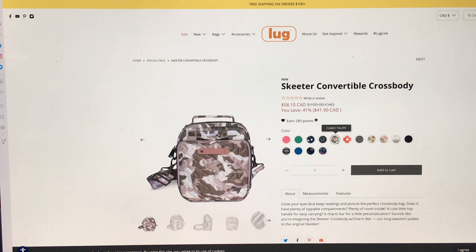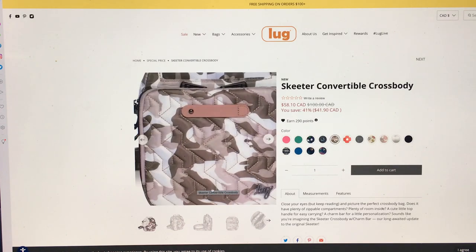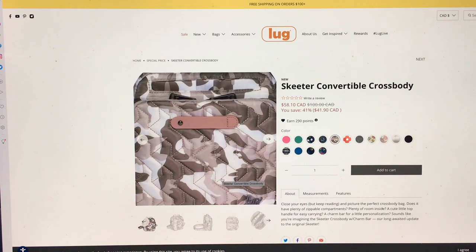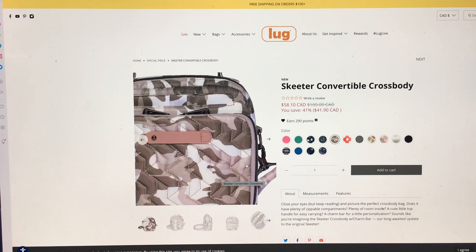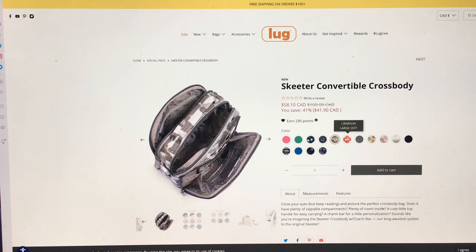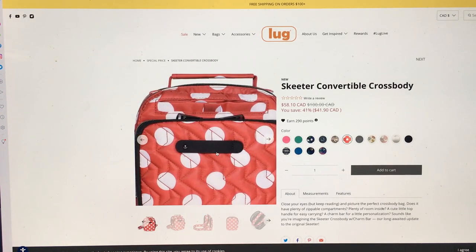Camo taupe — ooh, is that different, or does it just look different? It looks a little more white, not as creamy. Or is it just because of this charm bar that makes the whole thing look really different? It almost looks pink. Did they change the interior? Nope. Okay and then crimson large dot — that's actually really cute. I like that. Even the charm bar doesn't bother me on that one.